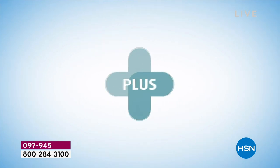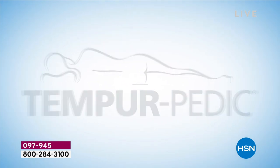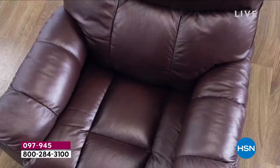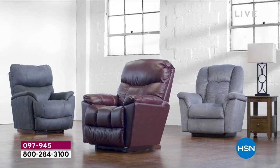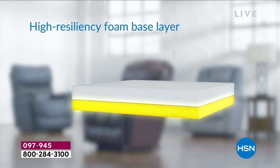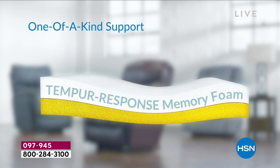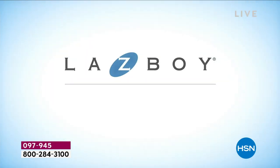Introducing two iconic brands now together as one: La-Z-Boy plus Tempur-Response memory foam. The innovation of comfort with advanced pressure relief and support provides the ultimate relaxation. Our recliner cushion includes a high-resiliency foam base layer topped with a layer of Tempur-Response memory foam for one-of-a-kind support, deeper relaxation, and enhanced durability.